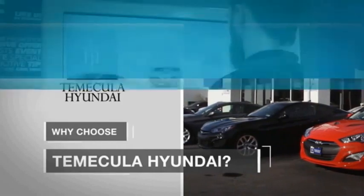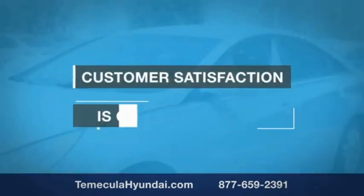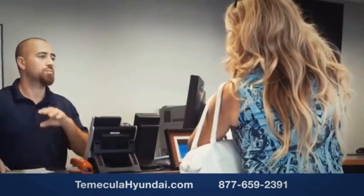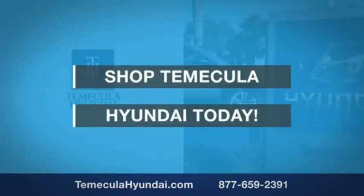Why choose to make it a Hyundai? It's simple. Buying a car is a big financial decision, and knowing you're working with a team you can trust is important. Customer satisfaction is our top priority. You want to work with a team that has integrity and passion — people you can trust. Shop Make it a Hyundai today.